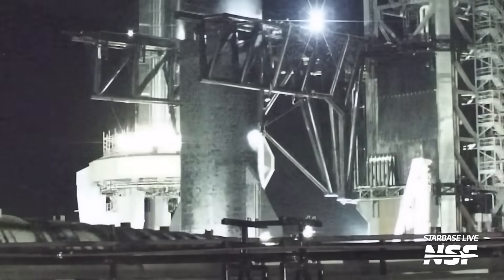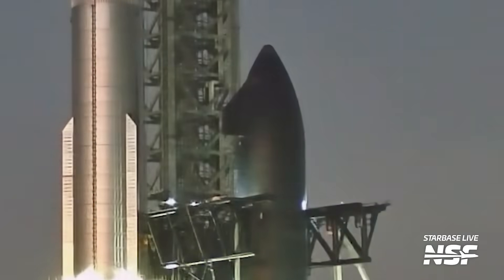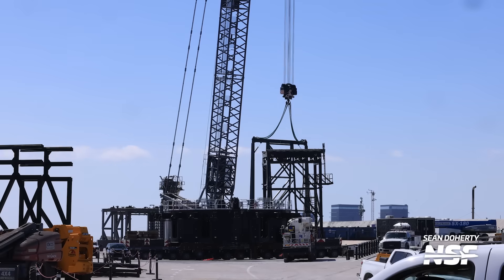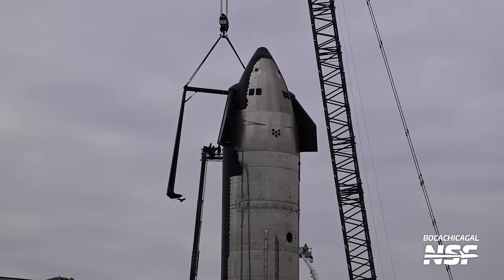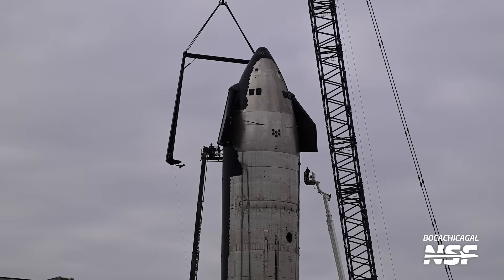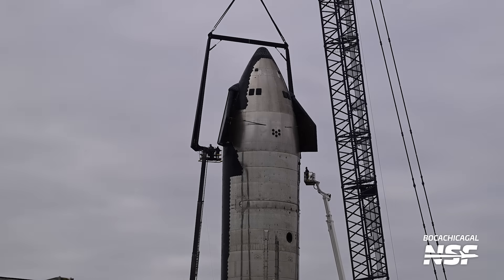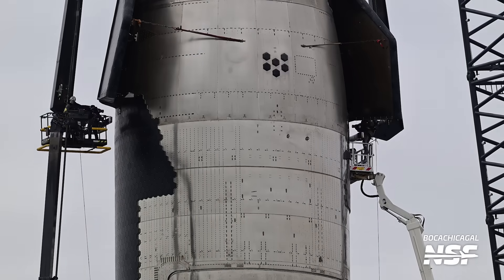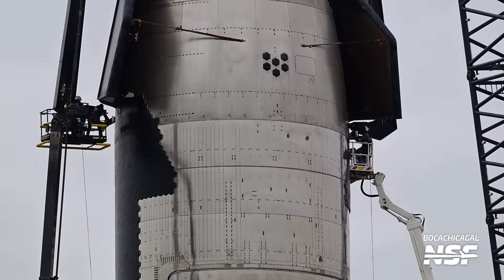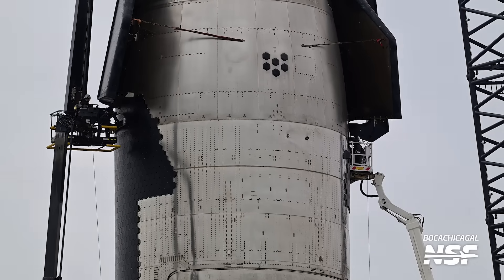At this point there were multiple options for Ship 28: it could stay stored until the next wet dress rehearsal attempt, be rolled back to the production site for further work, or roll over to Suborbital Pad B where the potential new Raptor could be tested. A big hint as to where Ship 28 was headed was the two-point lifter, which had just been moved over to Suborbital Pad B. This chopstick-like lifting system is used to lift modern ships to the suborbital stand. With this new system, the crane attachment points on the nose cone can be deleted earlier in production, and thus the TPS can be completed earlier as well.